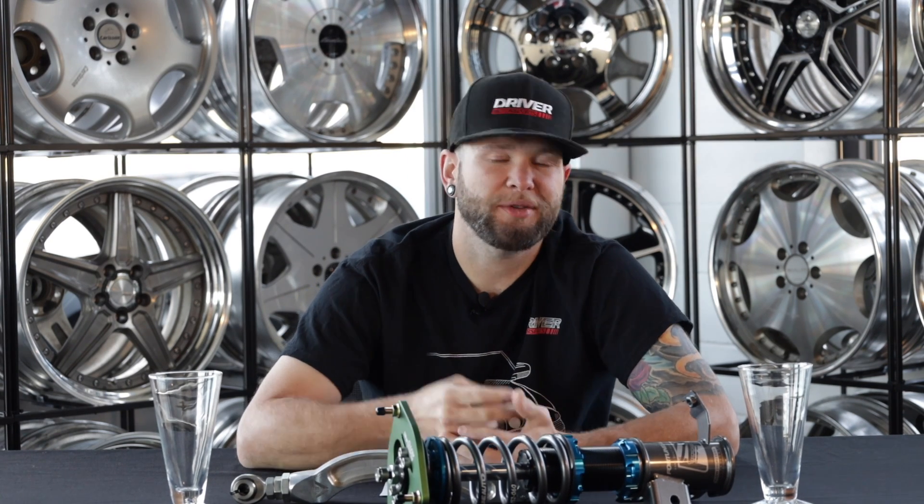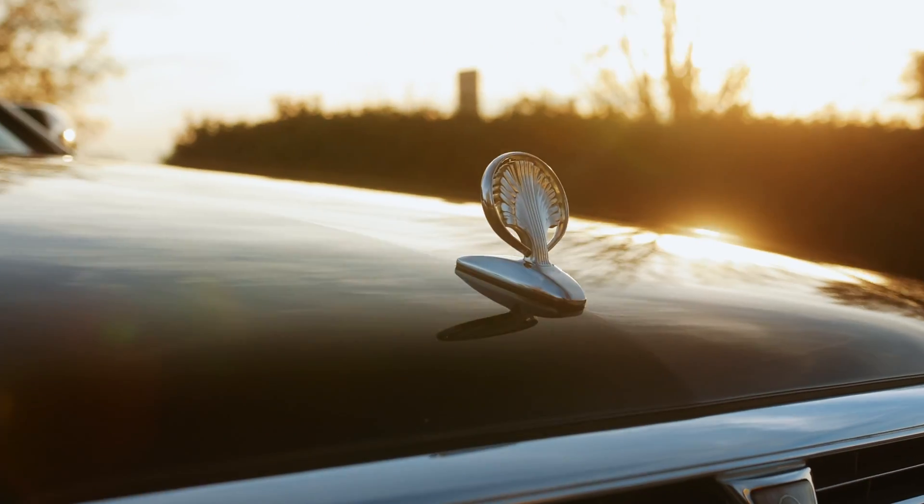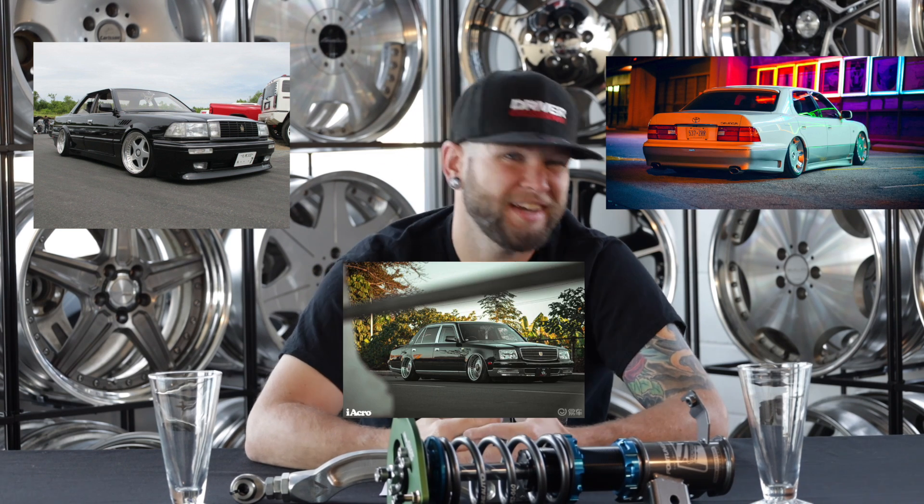There are a lot of different subcategories of VIP cars, but today we're really focusing on the true JDM VIP Bippu car. The vast majority of these VIP cars are centered around two makes: Nissan and Toyota. For Nissan, you're looking at cars like the Cima, the Cedric, the Gloria, and the President. For Toyota: the Crowns, the Majestas, the Celsior, the Centuries, the Aristos, and plenty more — though that doesn't exclude makes like Honda, Mazda, and Mitsubishi.